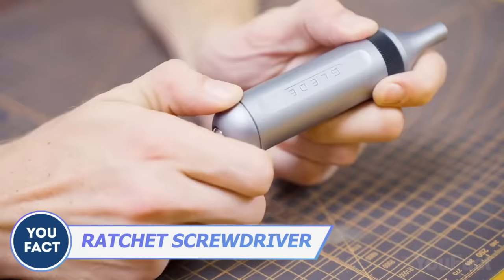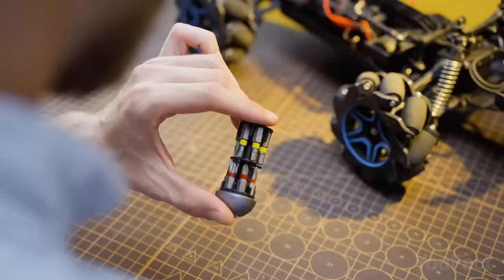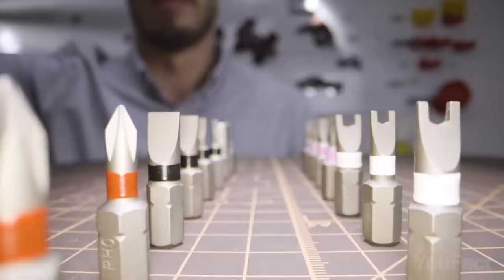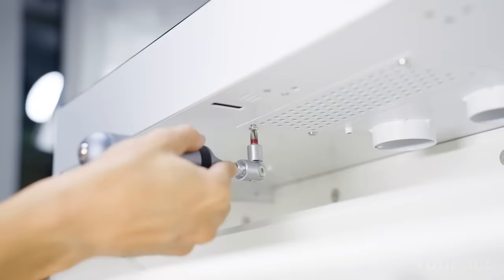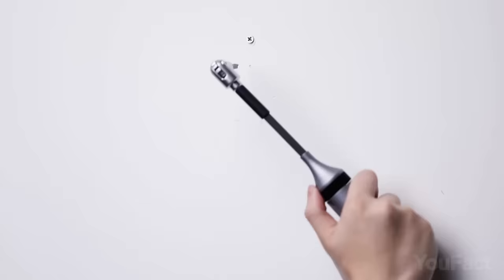Here's an even more compact screwdriver set with a magnetic storage compartment that holds up to 12 bits, so you no longer have to search for the right size and type. This set features a sturdy magnetic design that enhances tightening efficiency, and the precise gear angle ensures more accurate rotation.